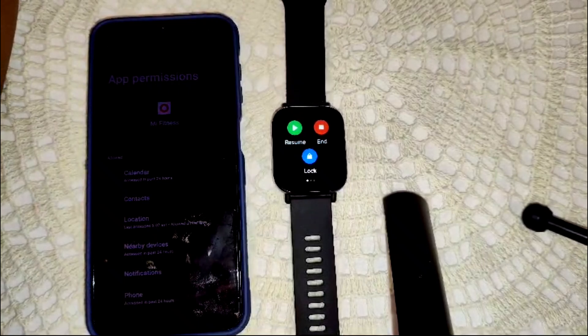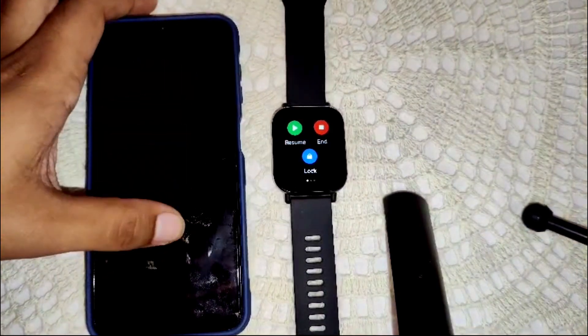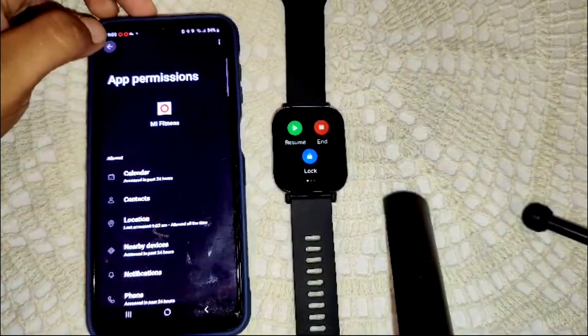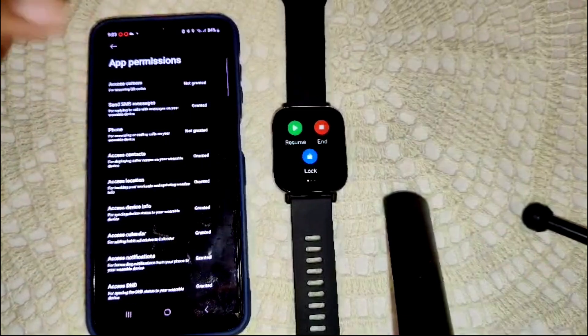If you have tried these steps but the problem is not resolved, there may be minor glitches because you have not updated your watch to the latest version. To update, simply open the Mi Fitness app and go into the device section.